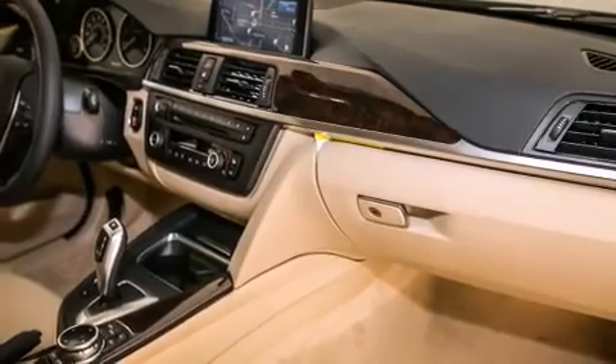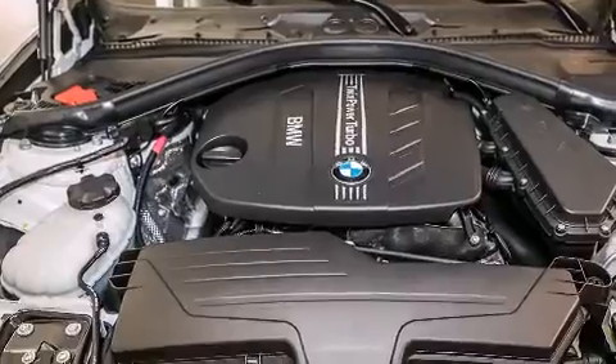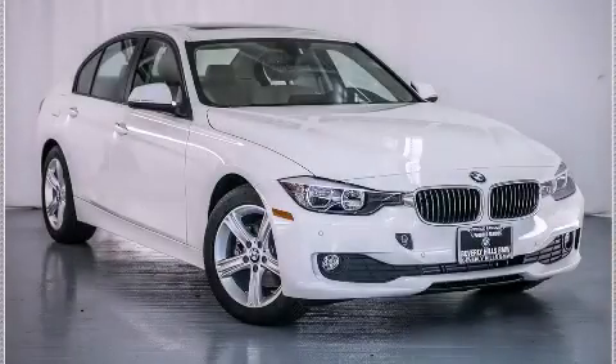With an EPA estimated rating of 45 miles per gallon on the highway, this automobile is clearly a fuel-efficient choice. Stop by today and test drive this automobile for yourself.